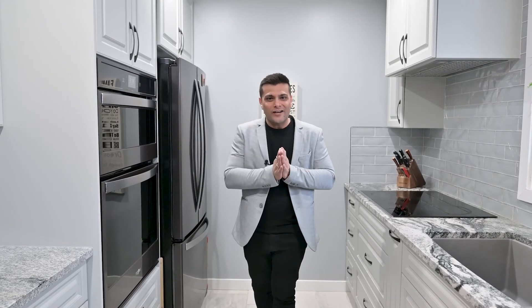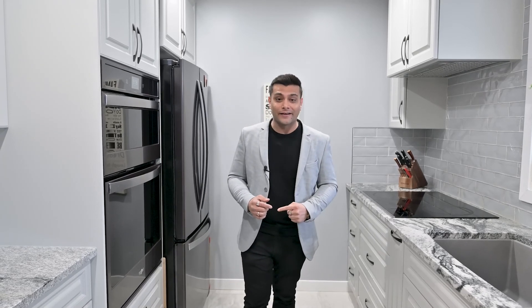Now let's talk about the location. This house is perfectly located between 91st Street and 66th Street and between 23rd Avenue and Anthony Henday.